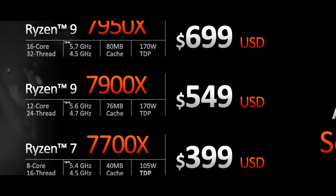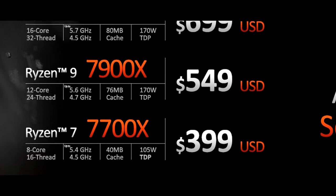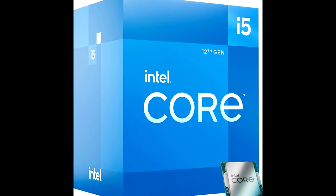We recently talked about how AMD was gearing up to shake up the CPU market again. However, it seems like Intel may have a killer CPU up their sleeve which will give the competition a good run for their money. Let's discuss that in this video.